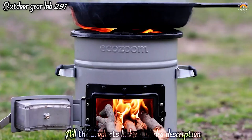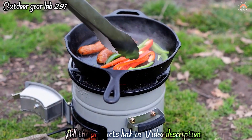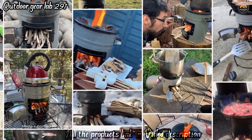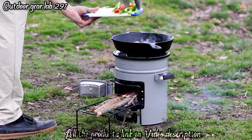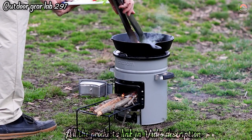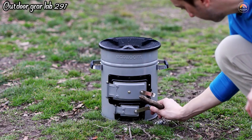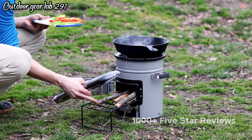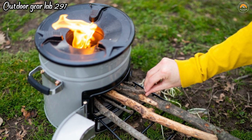This reduces fuel consumption and minimizes smoke, which not only saves you on fuel costs but also reduces your environmental footprint and makes outdoor cooking more sustainable. The BioLite EcoZoom Versa is a robust and durable stove, built to withstand rugged outdoor conditions and provide long-lasting performance. Whether you're camping, hiking, or living off the grid, this stove is a reliable companion for preparing meals efficiently and sustainably. It's a favorite among outdoor enthusiasts who value both performance and eco-consciousness.